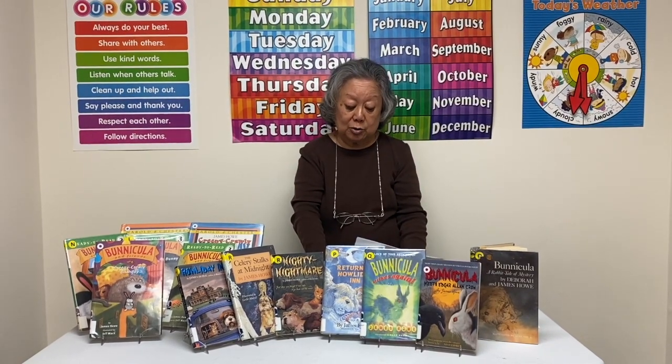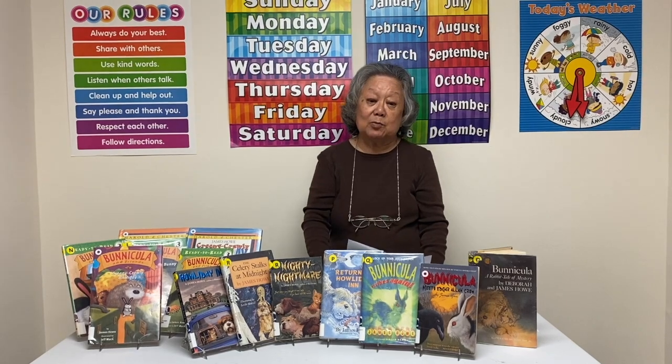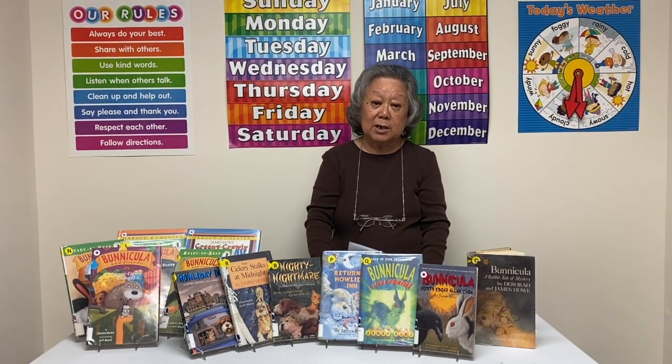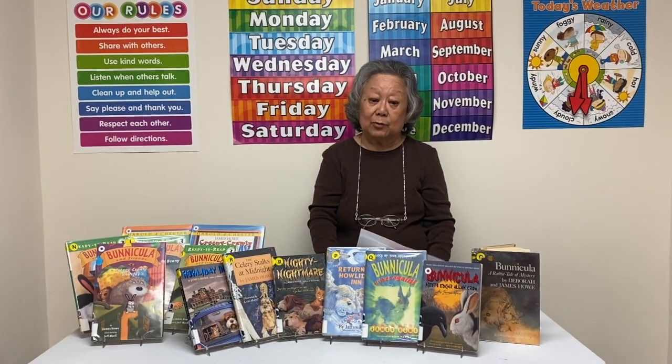The pets can talk to each other. The Monroes adopted a rabbit that they found at the movie theater. They named it Benicula, which is a combination of the word bunny and Dracula, the movie they saw the night they found the bunny.